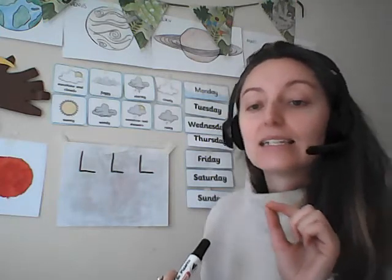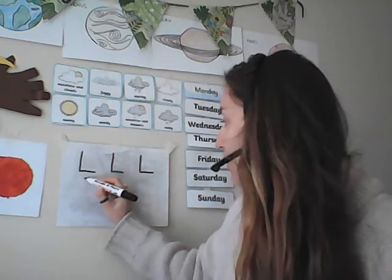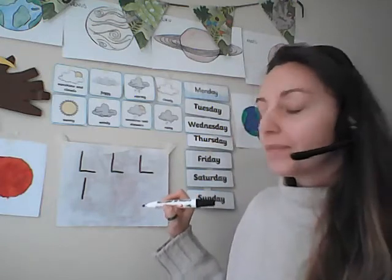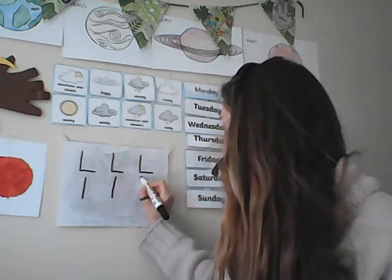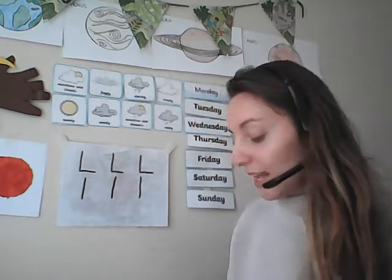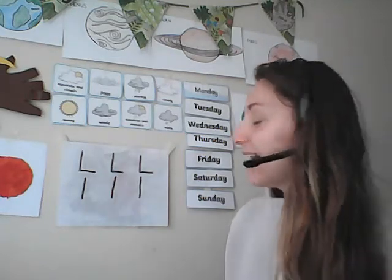Now let's try the lowercase L — the little L. To do the little L we start at the top and we just go down. That's all we do. Start at the top and we go down. Let's do that one more time — start at the top and down in a straight line. And that is our lowercase and uppercase L.